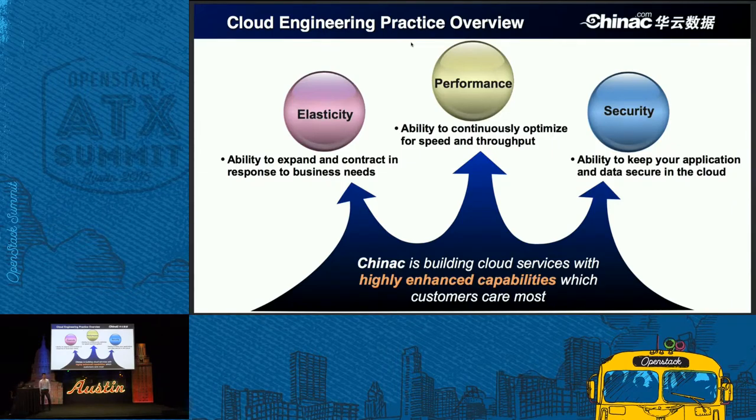Hi everybody, thank you for coming. My name is Liu Xiaoxing. In the next 10 minutes, I will give more details about our cloud engineering practice at China Sea. While talking with our cloud customers, we found that customers care very much about certain capabilities when adopting cloud services: elasticity, performance, and security. Elasticity means the ability to expand or contract resources in response to business needs. Performance focuses on how to optimize the speed and throughput of our cloud services. Security is about how to protect data and ensure it's consumable in cloud services.